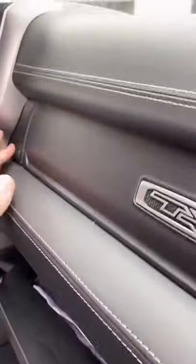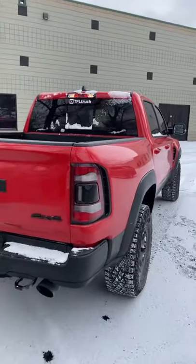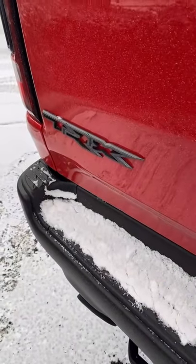This truck has two glove boxes. This one costs $77,000 and the fuel economy is horrible.